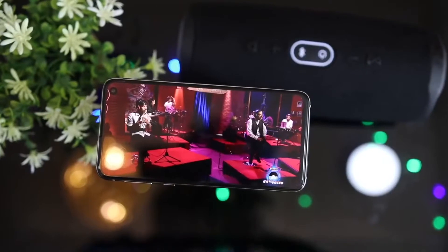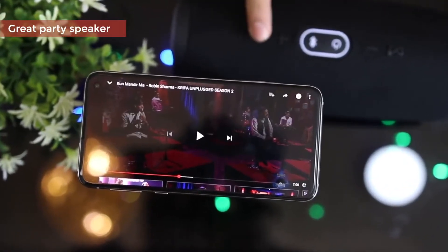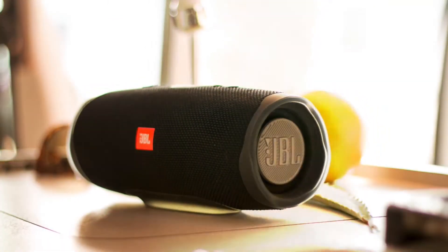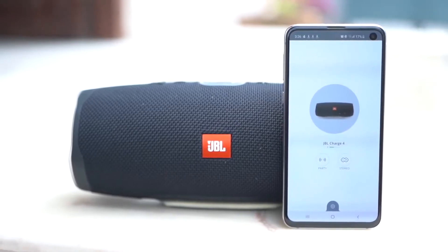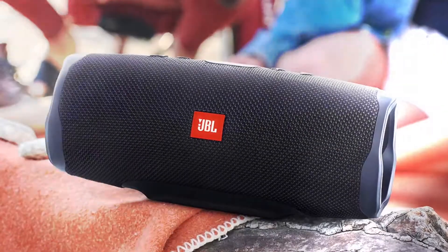It has a dual USB charging port, which allows you to keep that party going all day long. Overall, for the money, the JBL Charge 4 is a definite no-brainer. You get a speaker that lasts all day, sounds great, can put up with all kinds of abuse, and gets a thumbs-up from us.